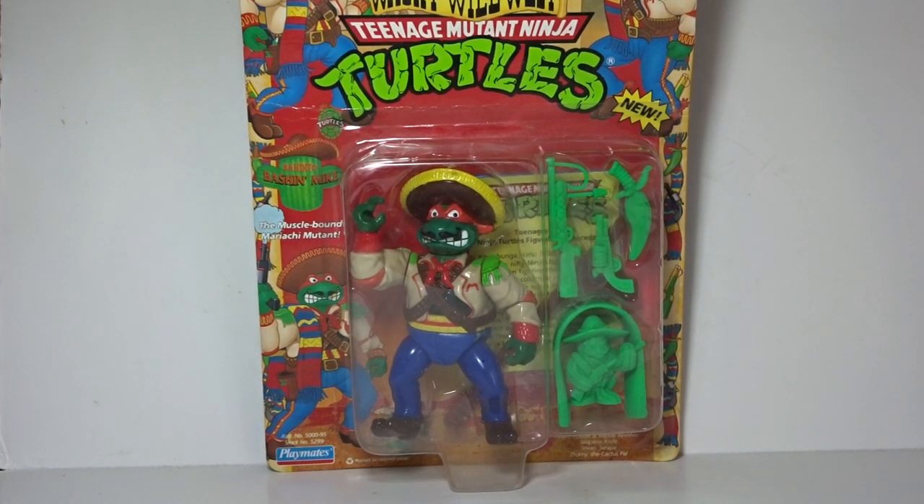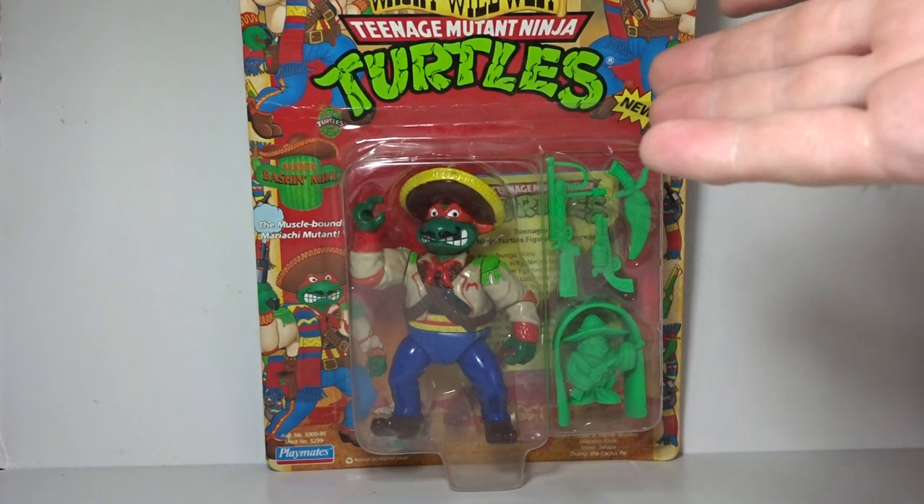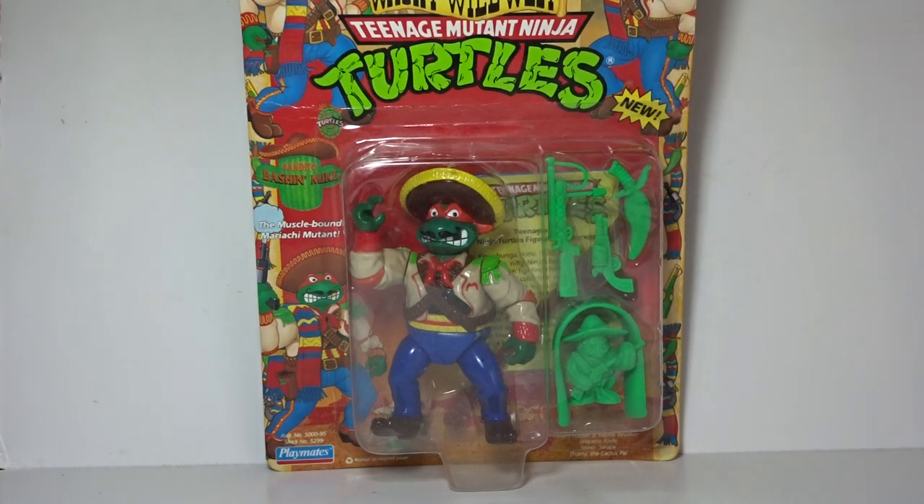Hey guys, it's Bob back again. Today we're going to do something I've wanted to do for a while. I found some vintage 1992 Wacky Wild West Teenage Mutant Ninja Turtle figures at a yard sale, and I've been wanting to review these but I've been kind of busy. Now I can finally get around to doing them.